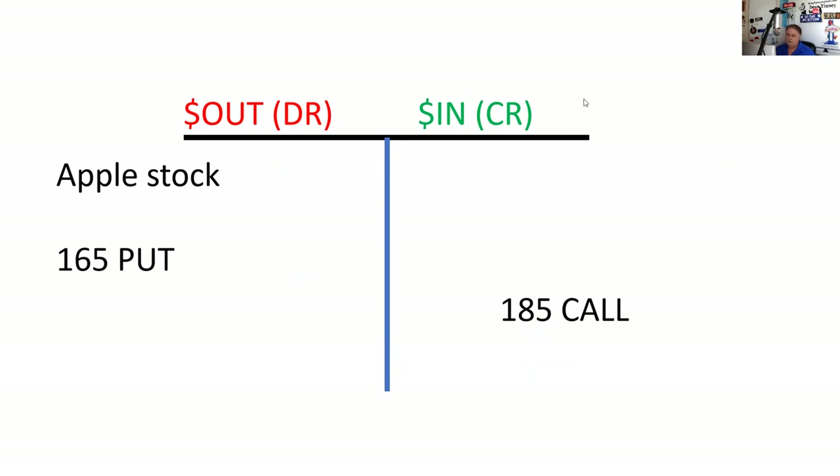It's a buffet — the channel's a buffet. This will be like the 17th lecture on options. Take what you like, leave what you don't.